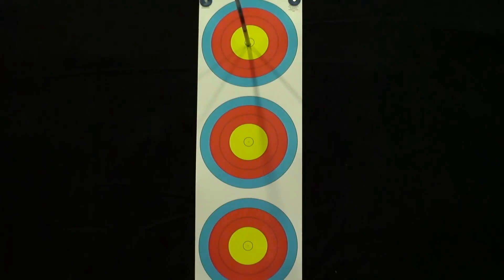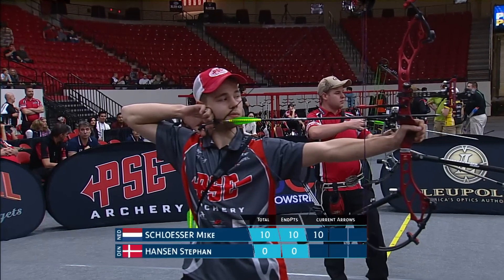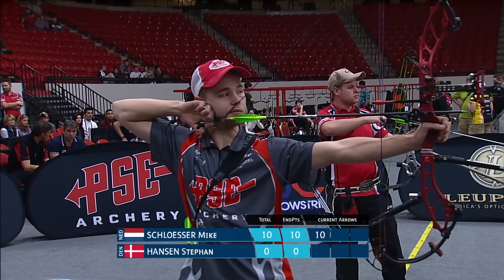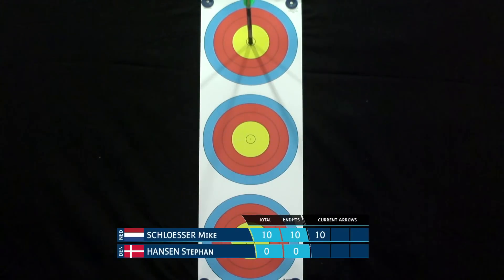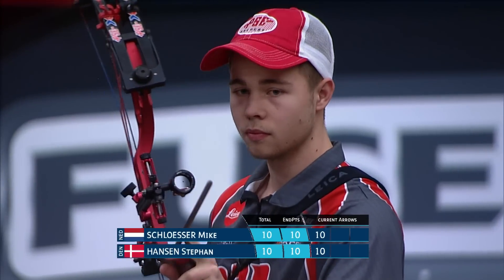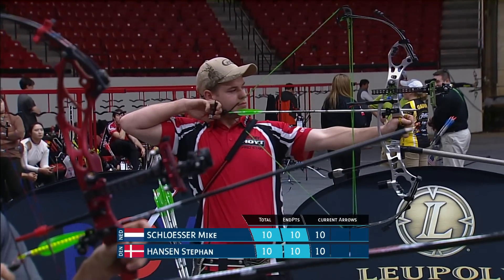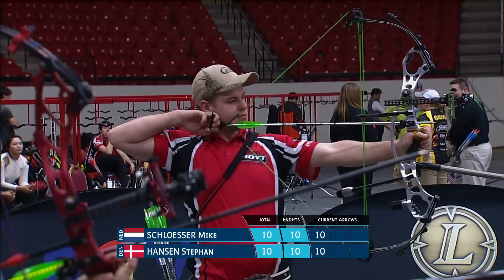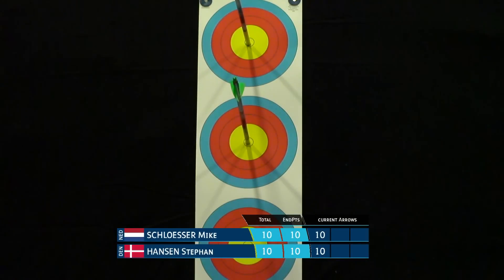It's a bit of an interesting line he shoots, but you can't argue with the results. Nice start for Hansen — both solid starts. Top target. Crystal was the only person who chose not to start with the top target. Inside out — very nice.